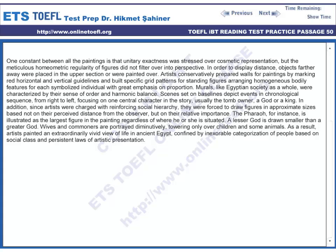In order to display distance, objects farther away were placed in the upper section or were painted over. Artists conservatively prepared walls for paintings by marking red horizontal and vertical guidelines and built specific grid patterns for standing figures, arranging homogeneous bodily features for each symbolized individual with great emphasis on proportion.